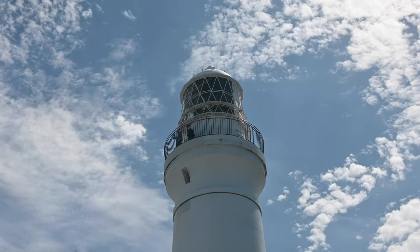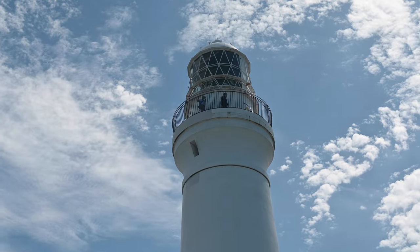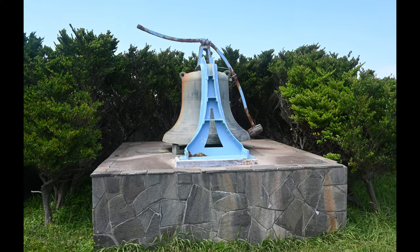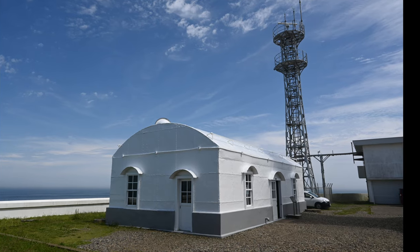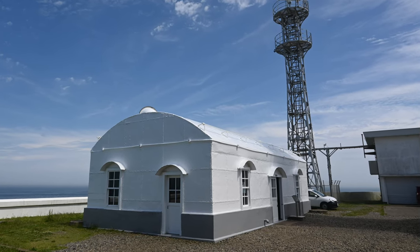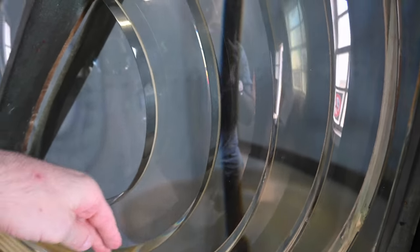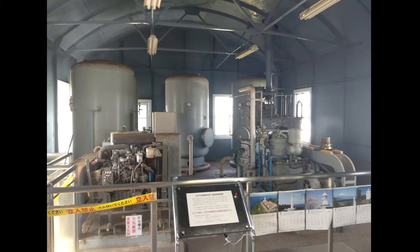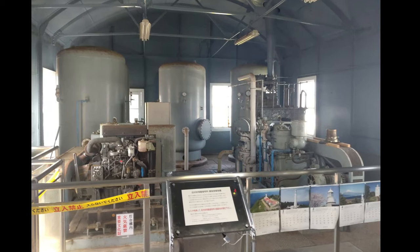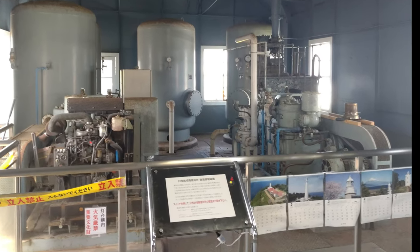I walked back down the spiral staircase and before I left I had a quick look around the rest of the grounds — some bells, some inscriptions on stone that I can't read. There was also a very solidly constructed sheet metal former foghorn room, which was very handsome. Inside they had some more equipment and examples of bits and pieces that used to hang around the lighthouse. It was incredibly interesting. The acoustics in there were awful so I'll try to sort it out.